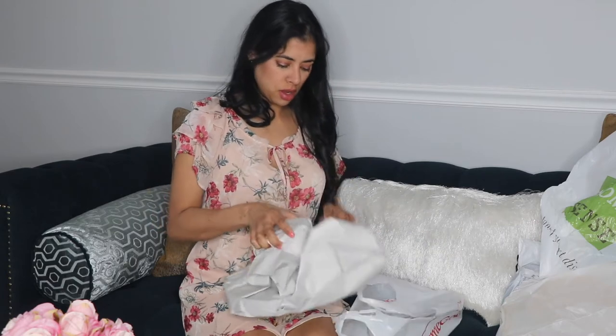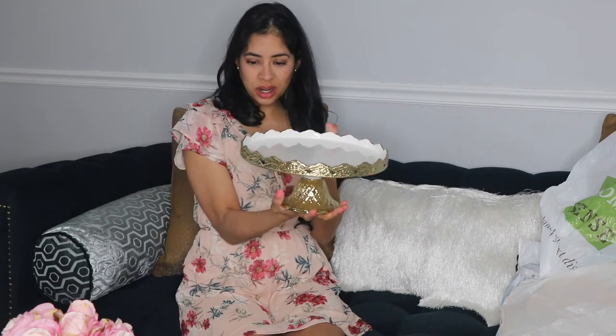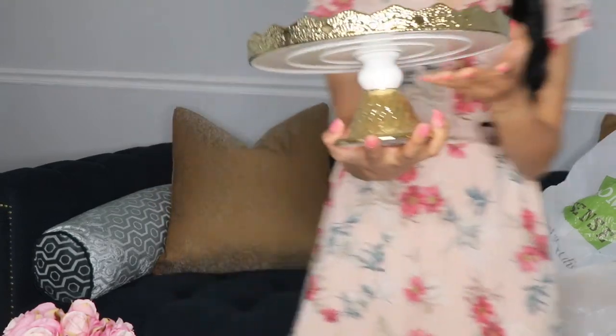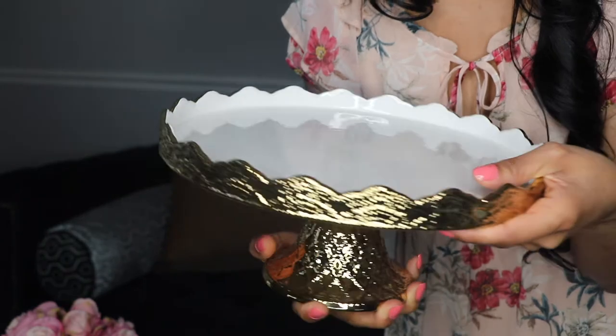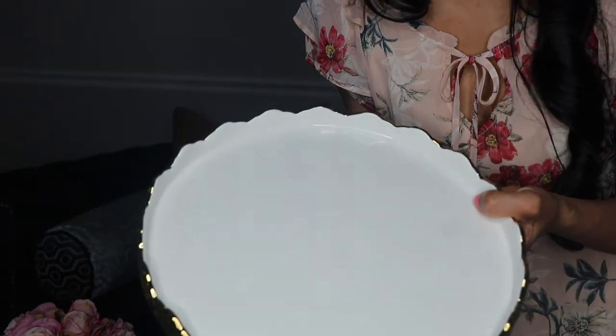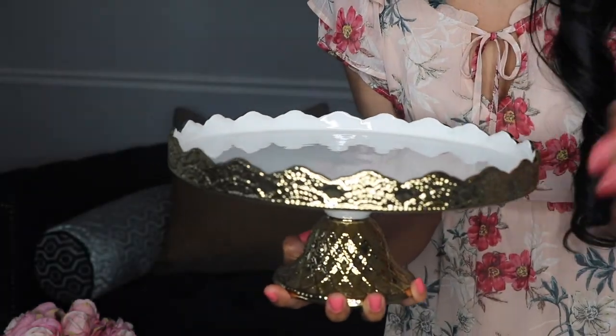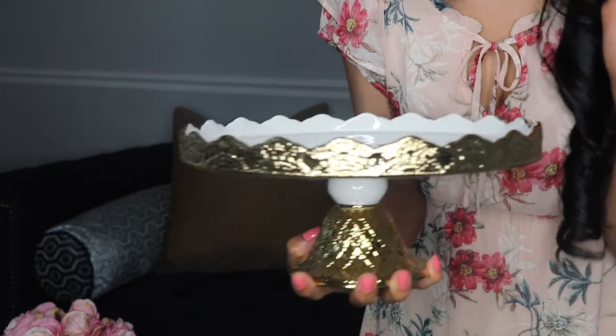This is from HomeBrook. I got this beautiful cake holder — it is so, so pretty. Let me show you up close. It's a beautiful gold color and I think it can go perfectly with anything. You can put a cake on it, or make a cheese plate, or use it in your coffee station with your mugs.